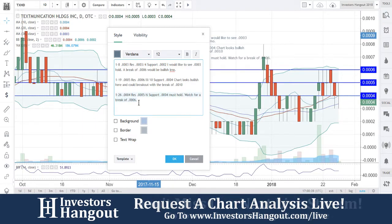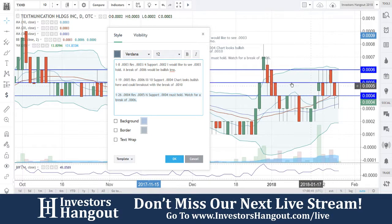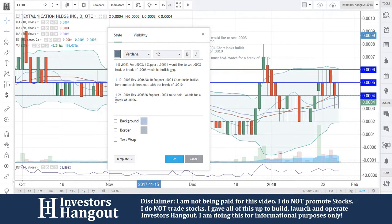Again, resistance at triple zero five and six. That triple zero five is playing a key role — I know they're close together, but we need to keep an eye on that, especially with the 10, 20, and 30-day simple moving averages under this one. This is for stock ticker symbol TXHD.